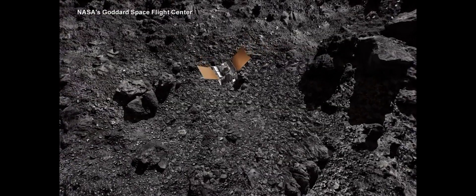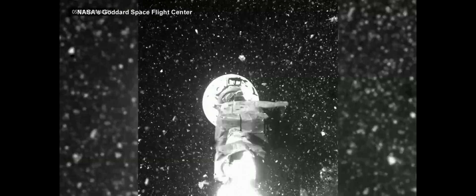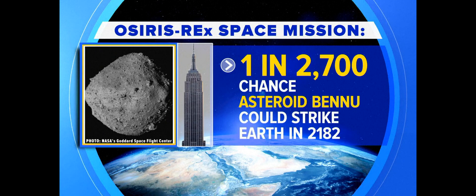Studying asteroids is critical for scientists around the world, in part for the fear that one could collide with our planet. NASA scientists predict a slim 1-in-2,700 chance that the asteroid Bennu, said to be as big as the Empire State Building, could strike Earth far into the future, in the year 2182.